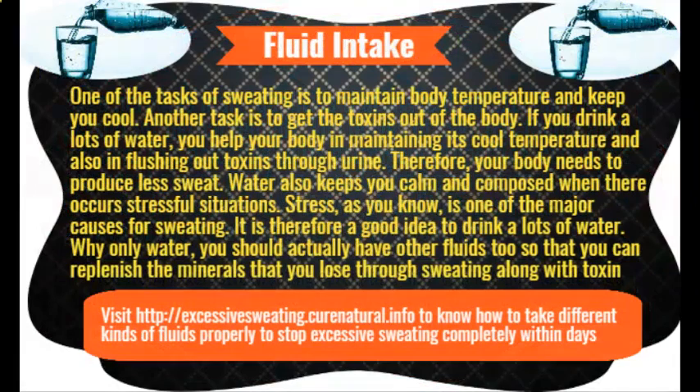Homemade coconut oil and baking soda deodorant. You now know the benefits of baking soda as well as coconut oil in combating sweat and its odor. If you feel it is a little cumbersome to mix the ingredients every time you need to apply — daily, even more than once daily — why not make a deodorant using these ingredients and store it to use daily, just like commercially available deodorants and antiperspirants?